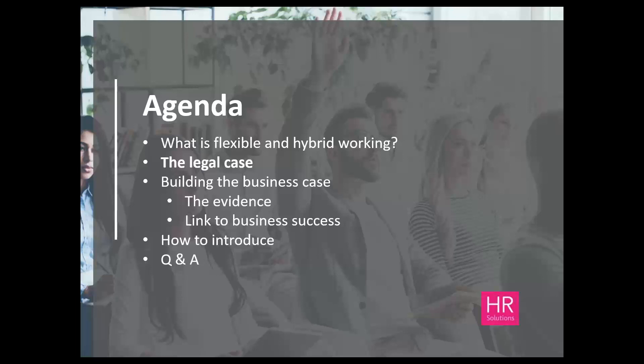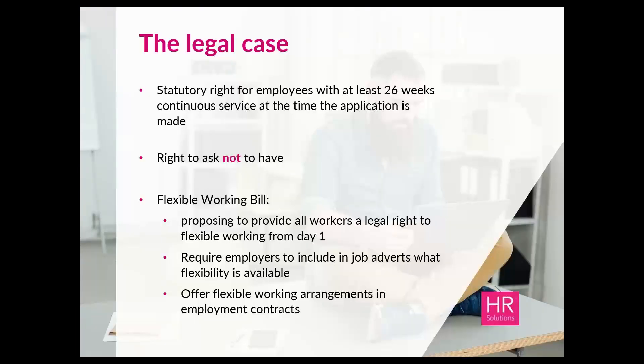What about the legal position? The statutory right for an employee is to ask for flexible working, but they must have 26 weeks' continuous service with the business in order to make that request. We're probably going to see more requests coming through for hybrid working specifically — previously flexible working requests tended to be for part-time or compressed hours, but now requests may talk about hybrid working. It is a right to ask and not to have, so as an employer you can decline a request based on business grounds, but the refusal must be on at least one of the eight statutory reasons set out in the legislation.